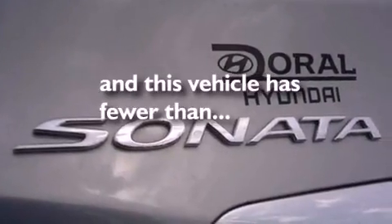Additional features include air conditioning and heated side-view mirrors. This vehicle has fewer than 8,000 miles on the odometer.